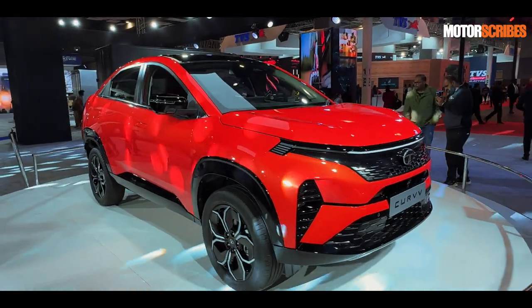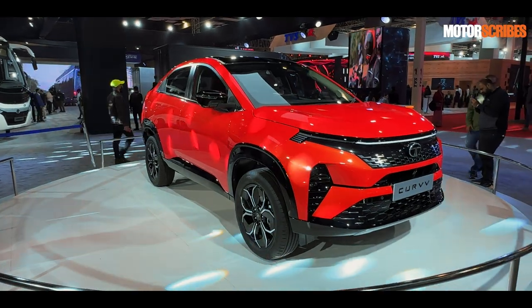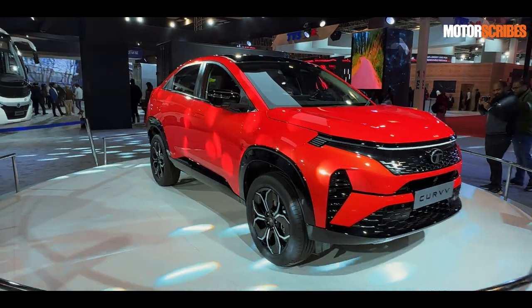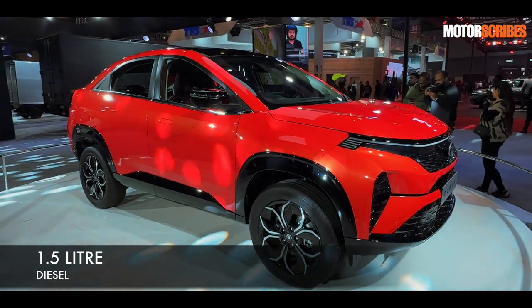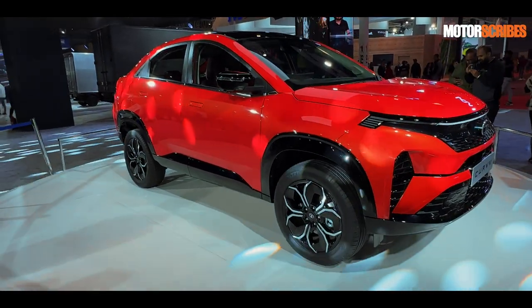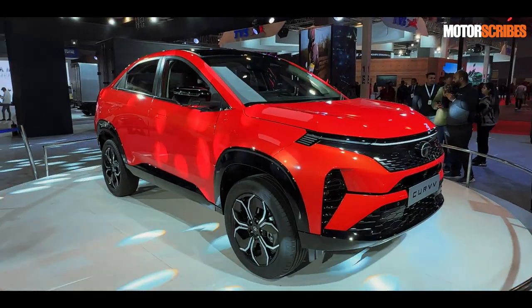This particular version is the diesel, delivering about 115 horsepower and coming with a 1.5-litre diesel. Like everything that Tata has been doing in recent times, the Curve will also have an electric counterpart, and that is definitely on the cards as well.